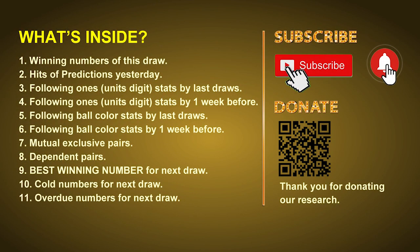Good afternoon, my friends. Welcome to UK 49's Lunchtime Club, where we share statistics and probability of UK 49's lunchtime winning numbers and maybe give you some inspiration for numbers of the next draw. Please like, share, and subscribe to our channel if you like it, and don't hesitate to leave us comments. In this video we will tell you the draw result today, review hits of predictions we made yesterday, then do some math to find out the best ball color and best winning numbers for next draw, plus tips on mutual exclusive pairs, dependent pairs, cold numbers, and overdue numbers.